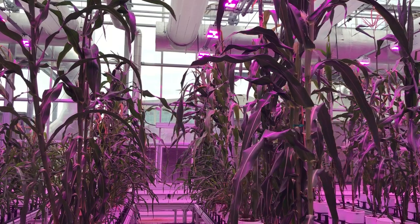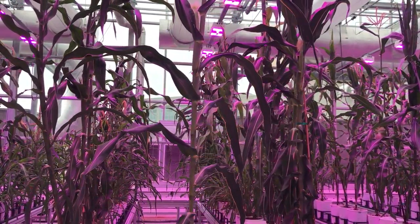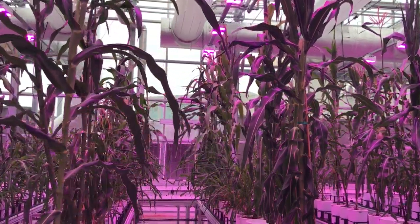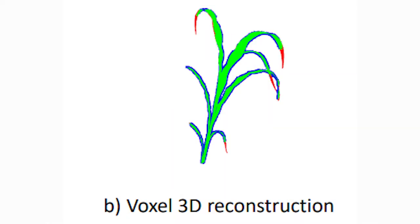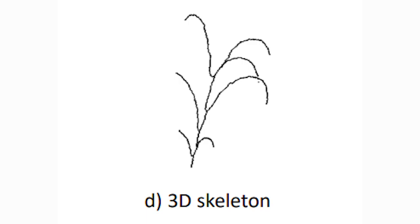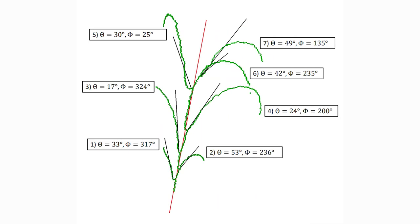We grew more than 300 plants in an automated greenhouse that moves plants around on a conveyor belt, and every two days it photographs each plant from several different angles. We then use a voxel carving algorithm to reconstruct the 3D structure from 2D photos, and after that we fit a 3D skeleton into the structure of the plant and use that skeleton to measure the angles of individual leaves in 3D space.